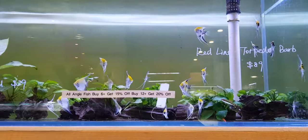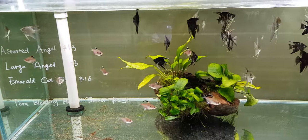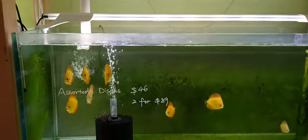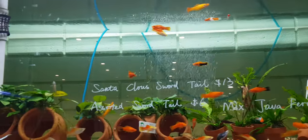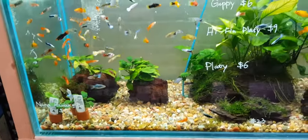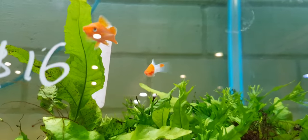He's got some nice angels today - Koi angels. Discuses as well. These are your swordtails and mollies. It's got some nice swordtails. These are called Santa Claus swords. It's very pretty.